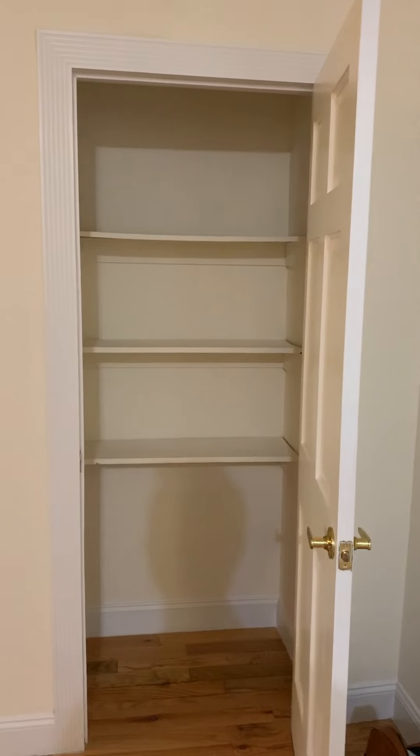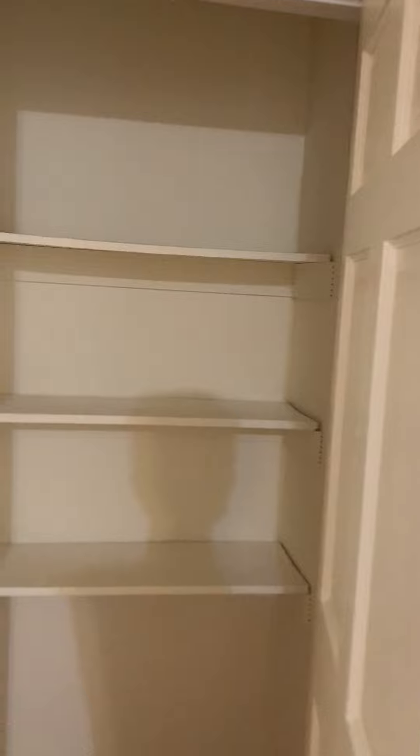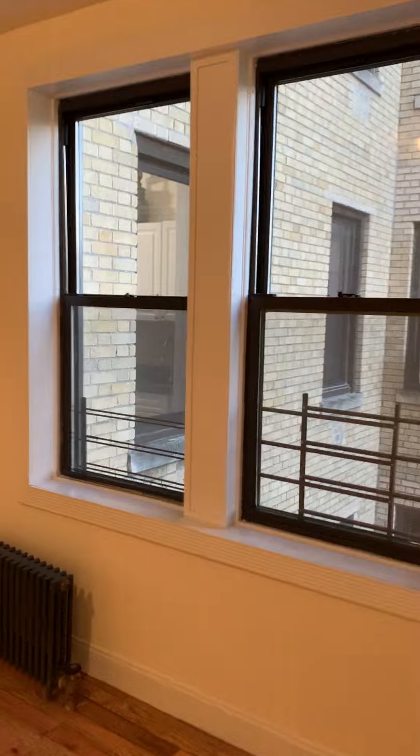Let's take a look at this closet right here. Let's take a walk in the living room. You have a spacious living room with a couple of windows. You can definitely fit a nice sized TV right there.